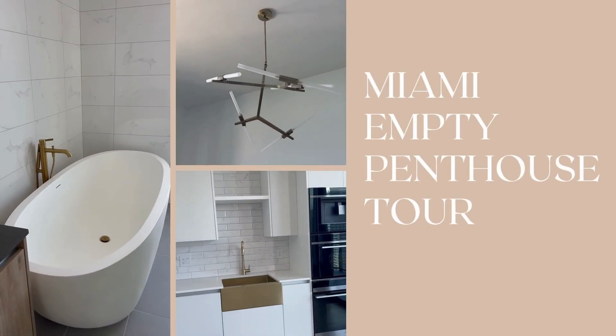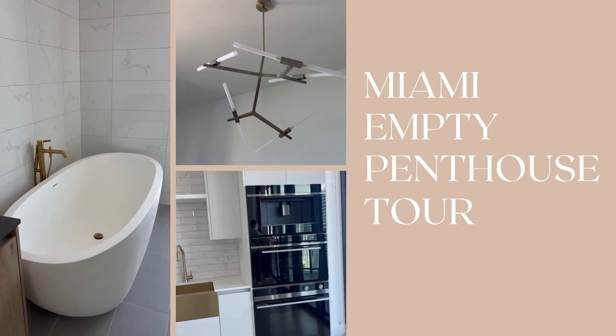Welcome to my empty home. I'm going to show you guys what my empty home looks like.